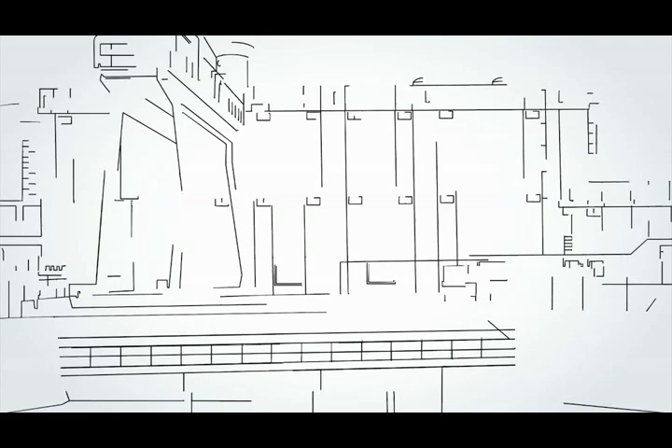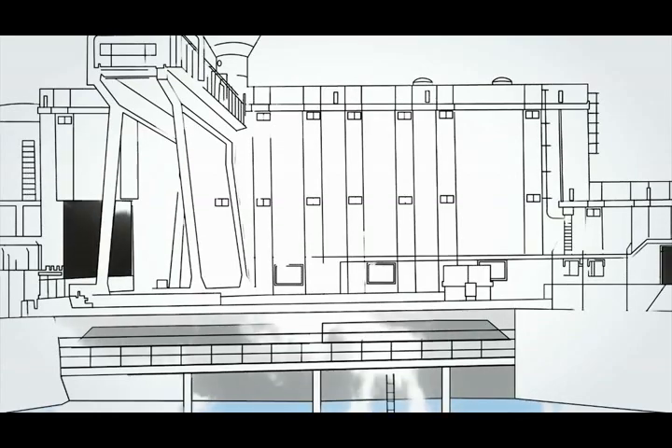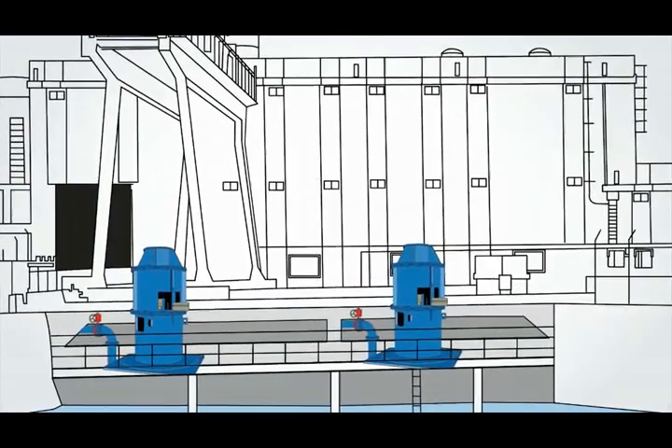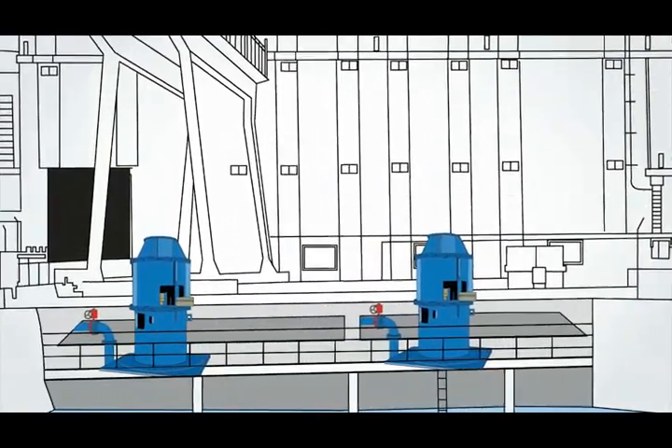The life of the entire system majorly depends upon the efficient operation of the pump sets. A pump set is a critical and integral part of these large irrigation or water management projects.